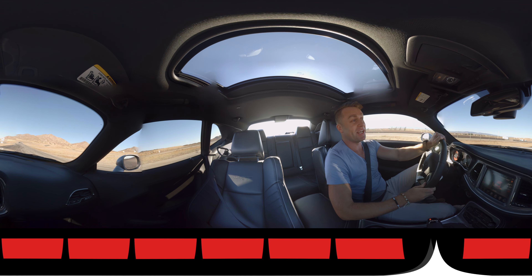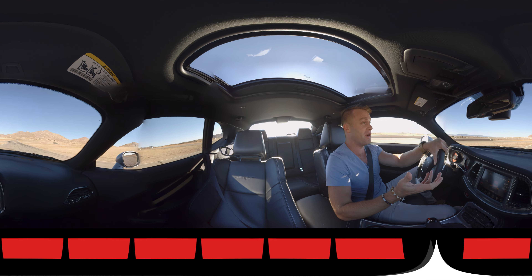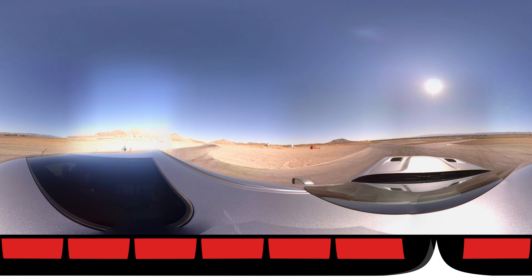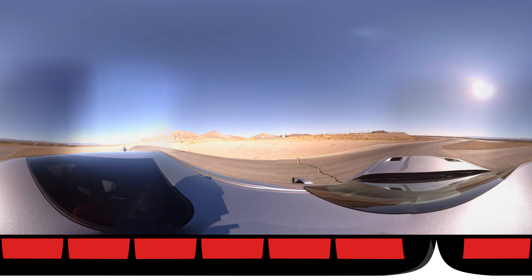After spending a considerable amount of time in the Dodge Challenger Hellcat, I can honestly say that maybe it's not for everybody. But if you love old-school American muscle with copious amounts of horsepower, I think it's fair to say there's probably not a better option out there than the Dodge Hellcat.